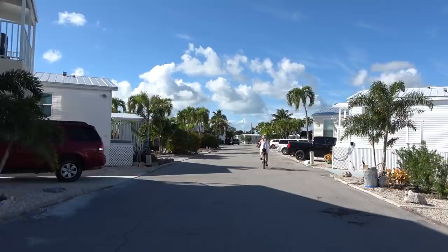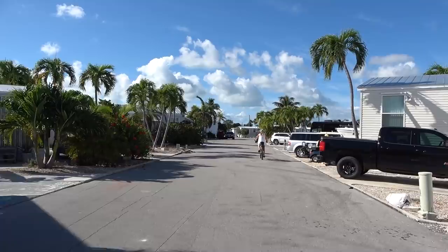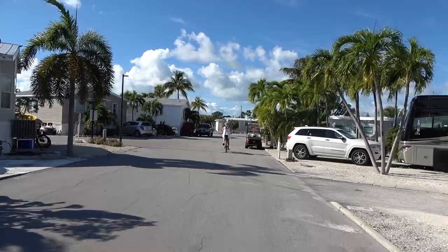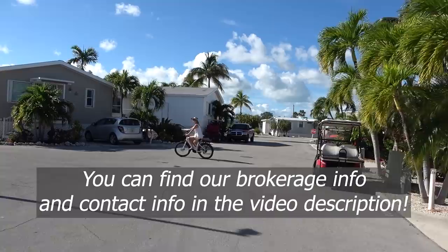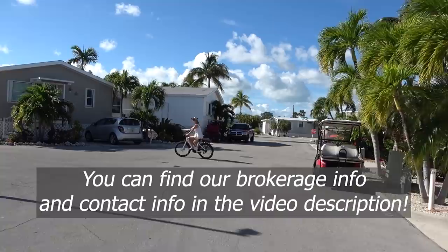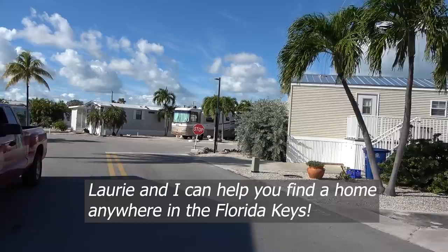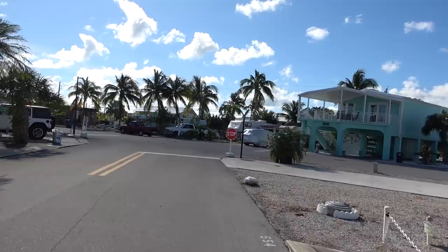If you're enjoying these videos and you like to follow along with Laurie and me — Laurie just got her real estate license and I've had mine for a while — we can represent you down here as buyer's agents. It doesn't cost you anything; those commissions are already built in from the listing agent. You can actually have Laurie and me help you find your home, represent you down here, and look out for your best interest in your purchase. We would love to work with you and find you a place down here.